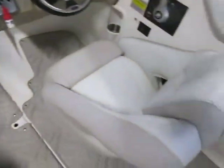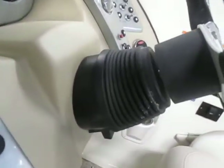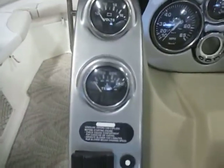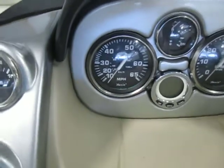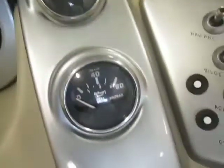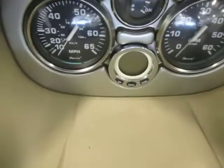Two cockpit bucket seats with flip up bolster, tilt steering, and gauges including temp, voltmeter, speedometer, trim, tachometer, oil pressure, fuel, and digital depth.